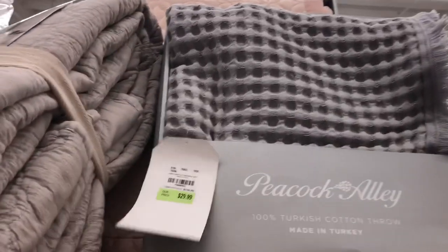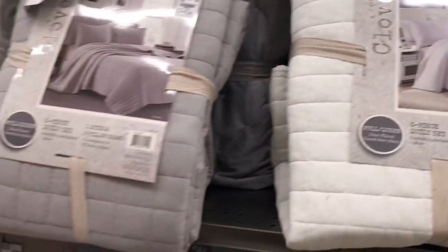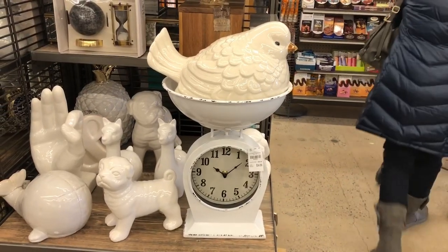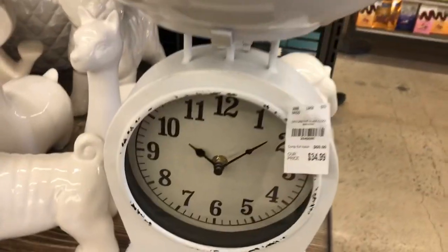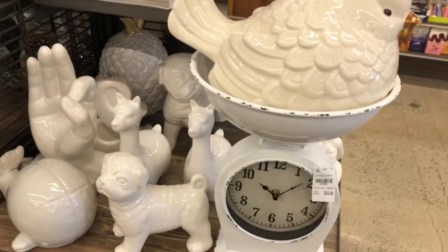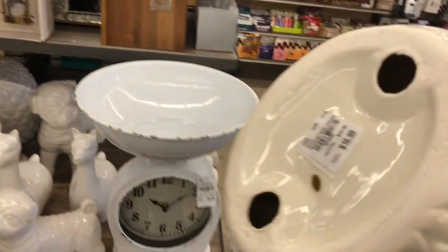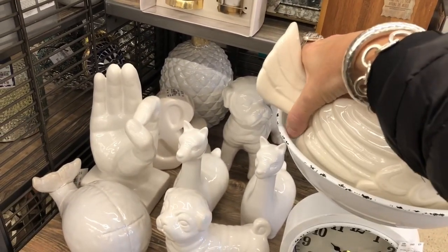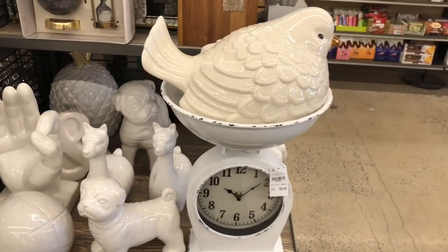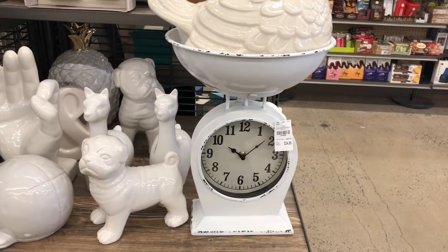This Peacock Alley blanket is cool — $29.99. We have some lightweight quilts. Look at this cuteness: the scale is $34.99, and this awesome chubby bird is $16.99. Now that is a cute chubby bird. It looks like a scale but it is a clock.